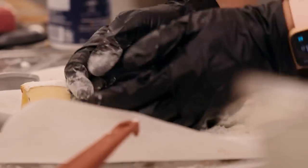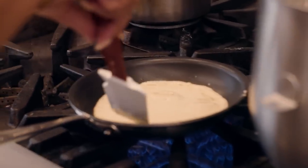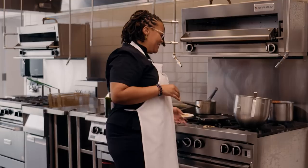Chef Noel, is that a grimace back there? I've got some crepes going on so I'm good right now. I'm excited.